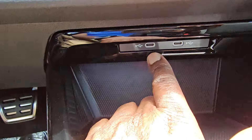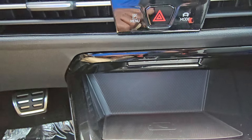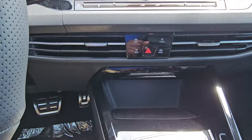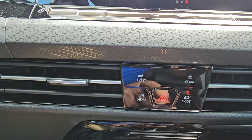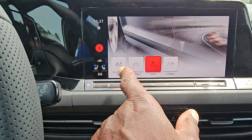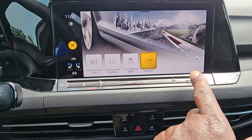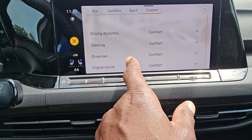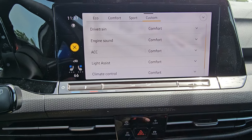Down here, two USB-C connections right here, backlit so you can see them at night. You also have a wireless charger right here, wireless Apple CarPlay, wireless Android Auto. Gloss black finish down here. So the mode right there — eco, comfort, sport, and custom. You can actually tweak it in the custom one. This is your dynamic chassis control type stuff right here — driving dynamic, steering, drivetrain, engine sound, ACC, light assist, all of that good stuff.